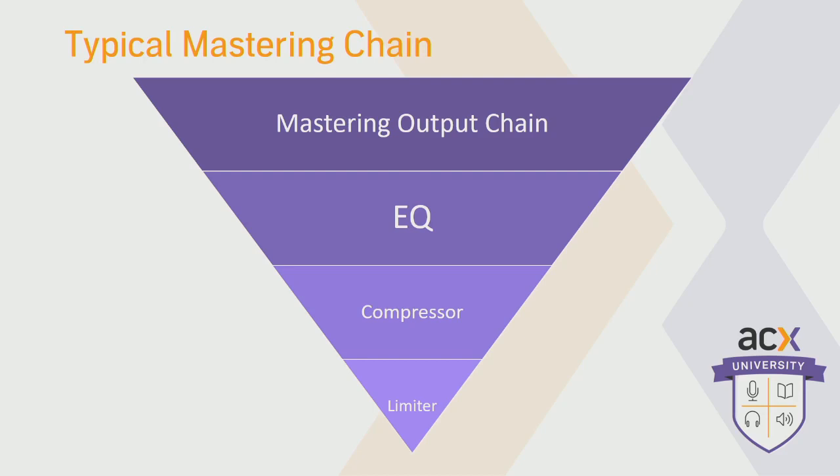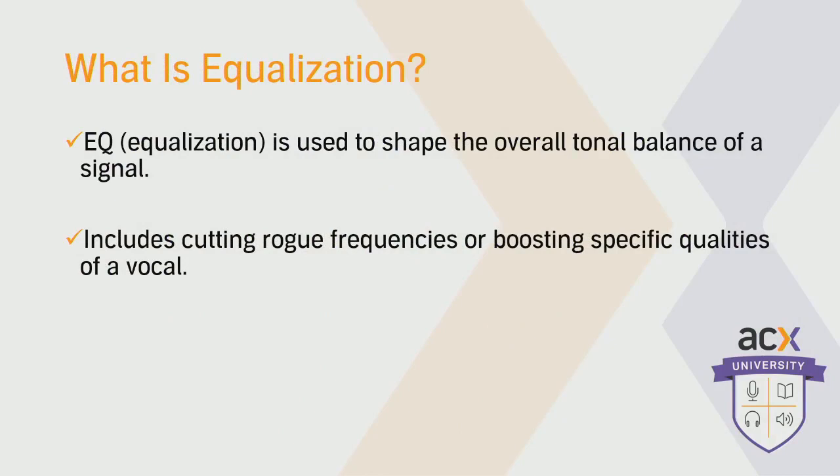Now that we understand the generalities of mastering, let's get into the first step: effects processing with equalization. EQ is a way of changing the signal level of certain frequencies without affecting other frequencies. Probably the most basic way of EQ that we know is the bass and treble knobs on a stereo — it allows you to turn up the bass without turning down the treble. Your EQ plug-in in your DAW allows you to do that and a lot more. You can apply it to several different points in the frequency spectrum, attenuate things you either like or don't like, add sibilance or definition to your vocal, and use it as a corrective tool if you find errors in your audio.